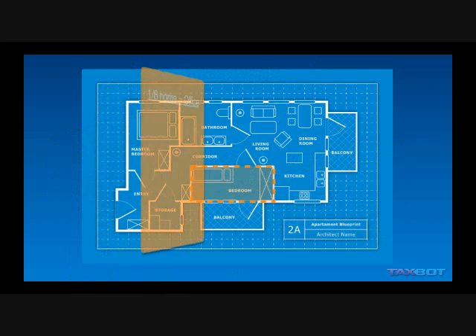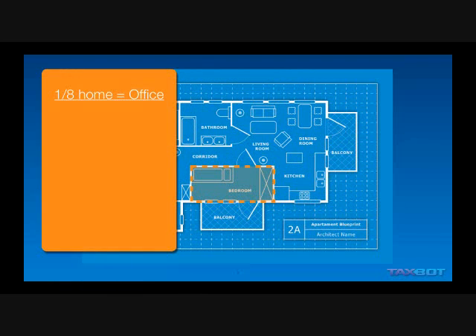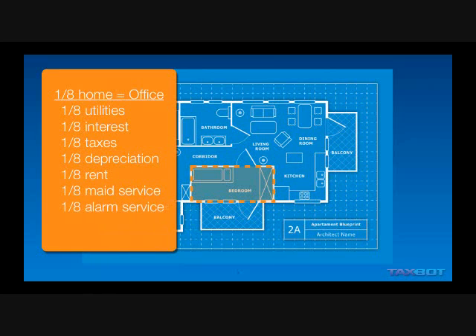Let's say one-eighth of your home is used for business or used as your home office. Then one-eighth of the utilities becomes deductible as business expenses. One-eighth of the interest is business interest, one-eighth of the taxes, one-eighth of your home can be depreciated, one-eighth of the rent if you're renting can be deducted, one-eighth of the maid service, one-eighth of the burglar alarm monitoring, and all those costs. A home office really is a gold mine, and you really need to look into it.